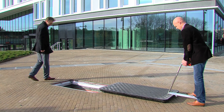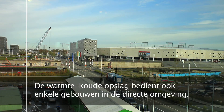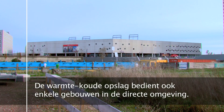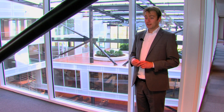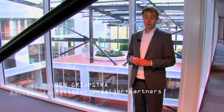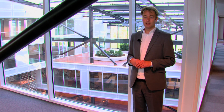Voor het verwarmen van het systeem werd al uitgegaan van warmte-koude opslag in de bodem. En als je hier naar boven kijkt, dan zie je hier de zonnepanelen. Dit heeft echt impact. Hier begint duurzaamheid. En ik denk dat we duurzaamheid echt van ambitie tot en met concreet het gebouw hebben kunnen realiseren. En daar ben ik heel trots op.